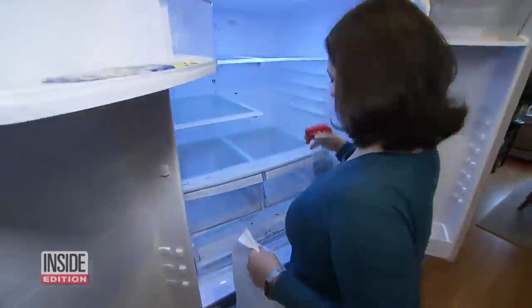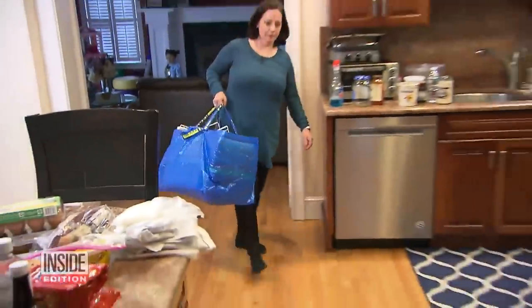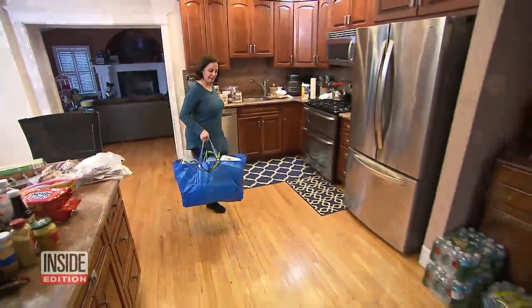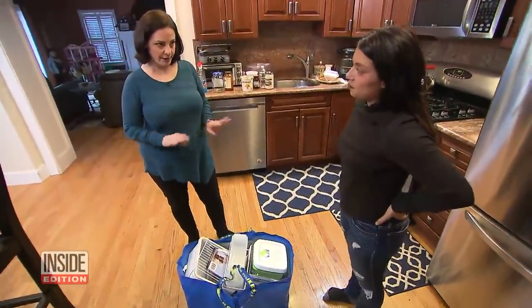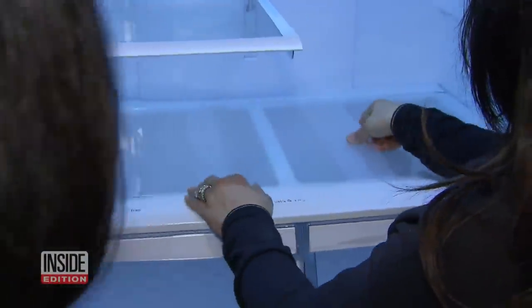Here's an easy fix. Now that the fridge is empty, give it a thorough cleaning. I didn't realize it was this bad. Next, Kathy brings in her bag of tricks. I feel like we've got a few tools in here that are gonna help you right away. Shelf liners are a great way to prevent messy spills.